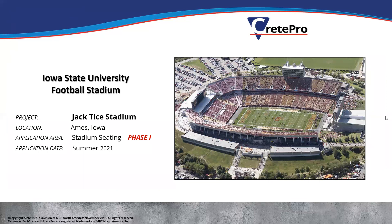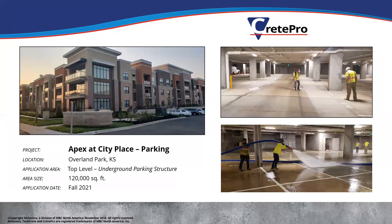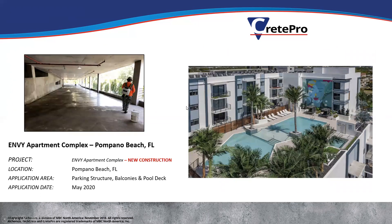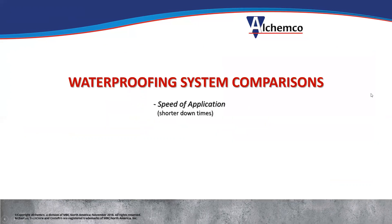Here are a few Crete Pro projects: Iowa State football stadium — they did the first phase in the summer of 2021. A new construction condo with underground parking had severe cracking because the concrete was poured in 100-degree temperatures, so they had us come in and waterproof the entire thing. A new construction project in New York with both surface parking and below-grade underground parking. And an apartment complex in Pompano Beach where they did the parking structure as well as the balcony and the pool deck. Waterproofing system comparisons show we have much faster application than most systems out there.